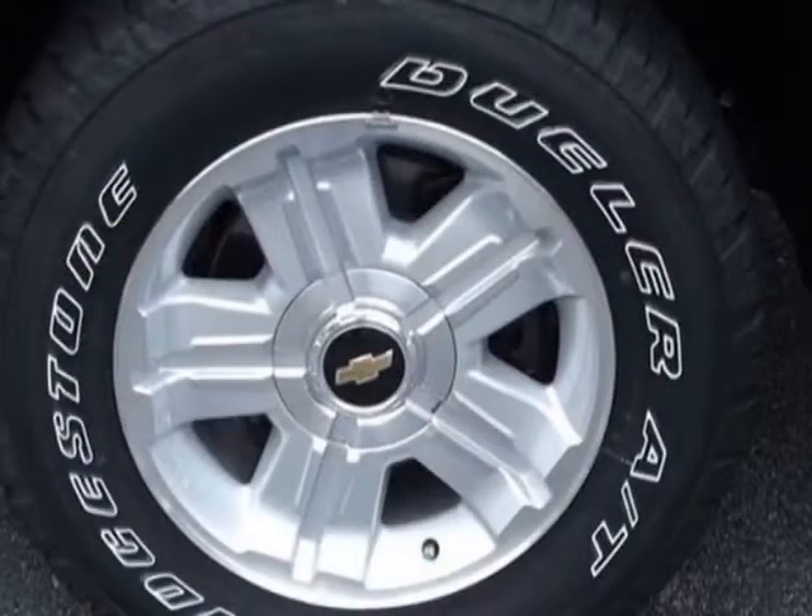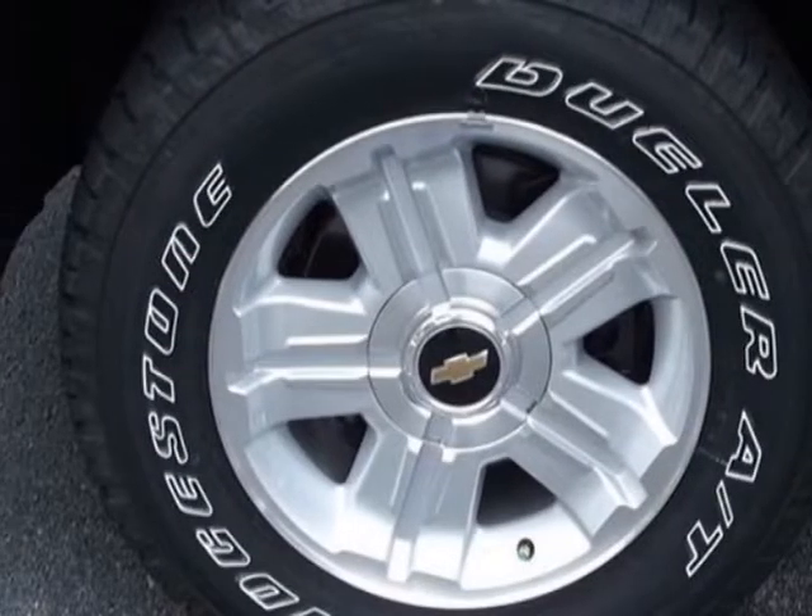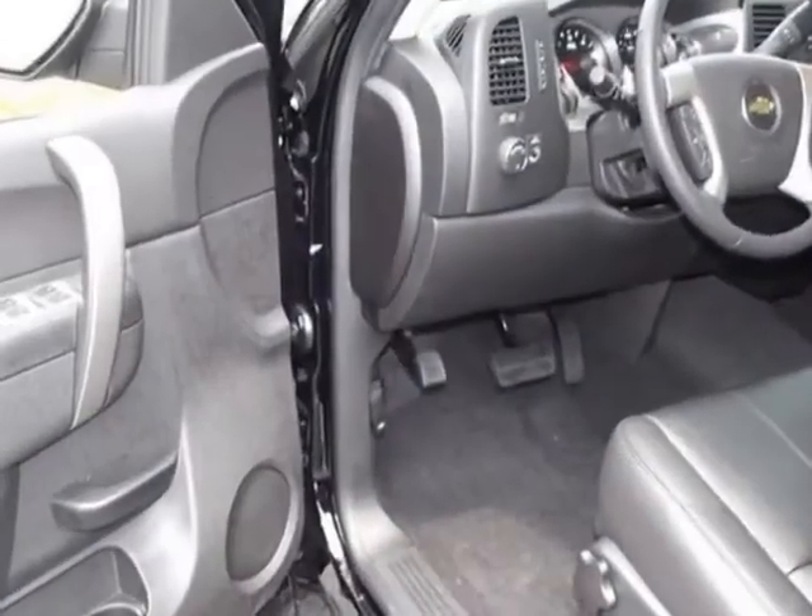This Silverado 1500 boasts a 5.3-liter engine, and has a 4-speed automatic transmission.